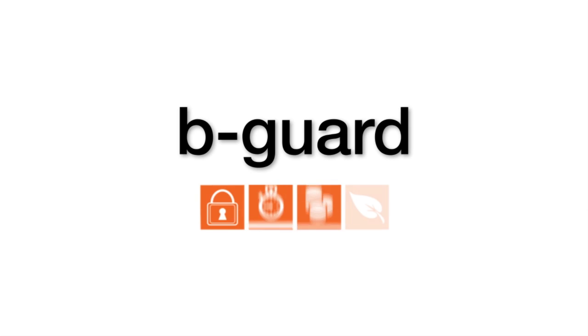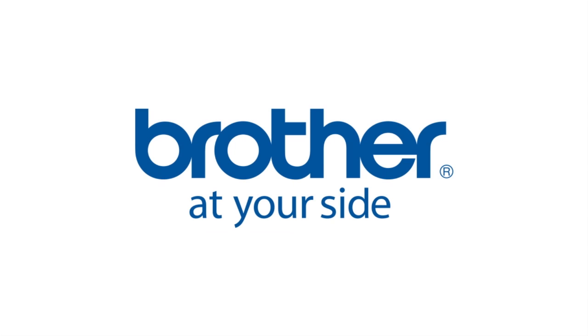Optimise your operational efficiency today. Guard your privacy, time, money and resources with BeGuard. Exclusively available from Brother.